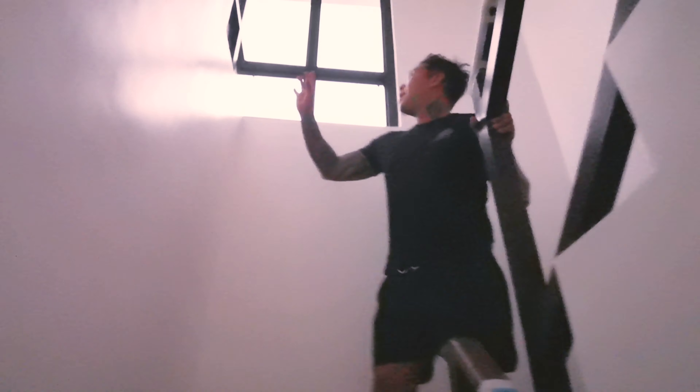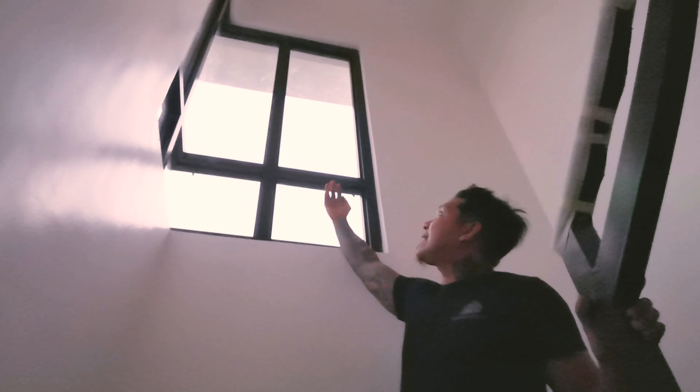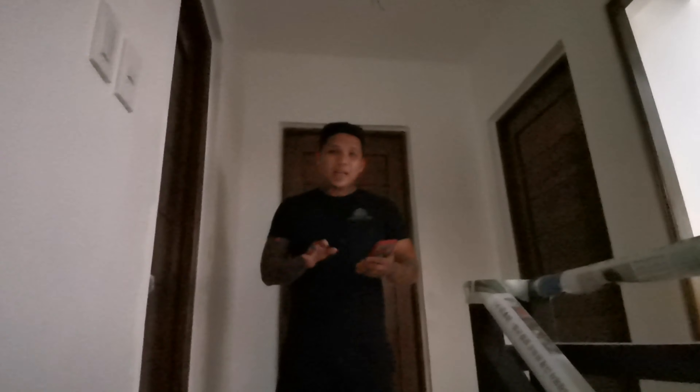Up here there's a big window that lets natural light in, and we have a very high ceiling. Welcome to the second floor of the Sophia two-bedroom. Beside the stairs we're going to take a look at the main T&B.